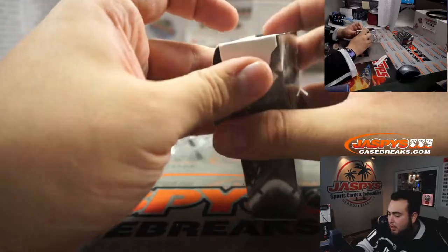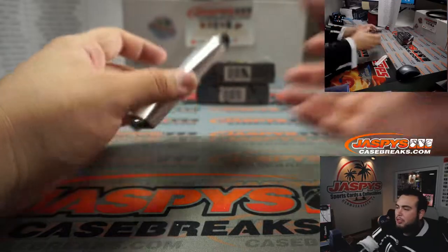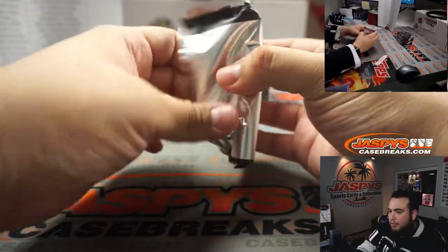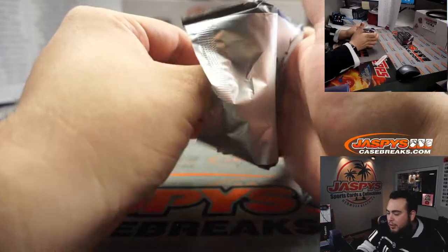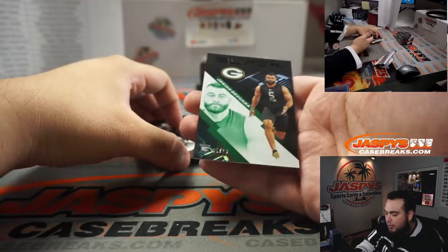They're all priced differently depending on what hits you could potentially get in the checklist. But if you want to go to JaspisCaseBreaks.com, you can check and see what's available. We could potentially break more still tonight.